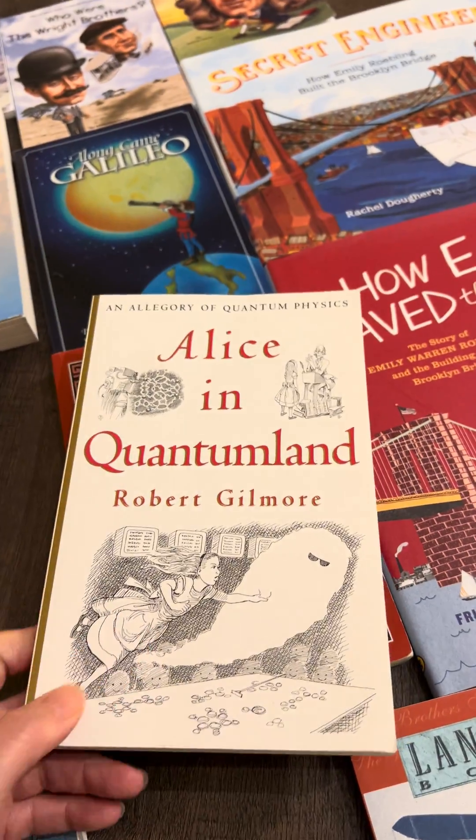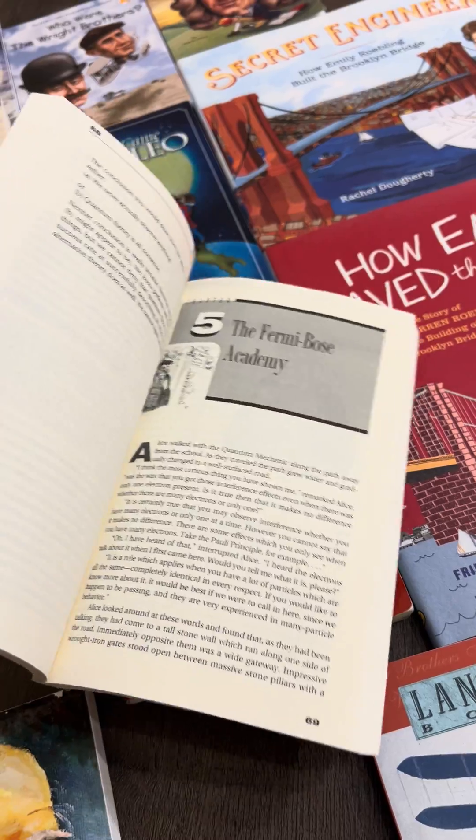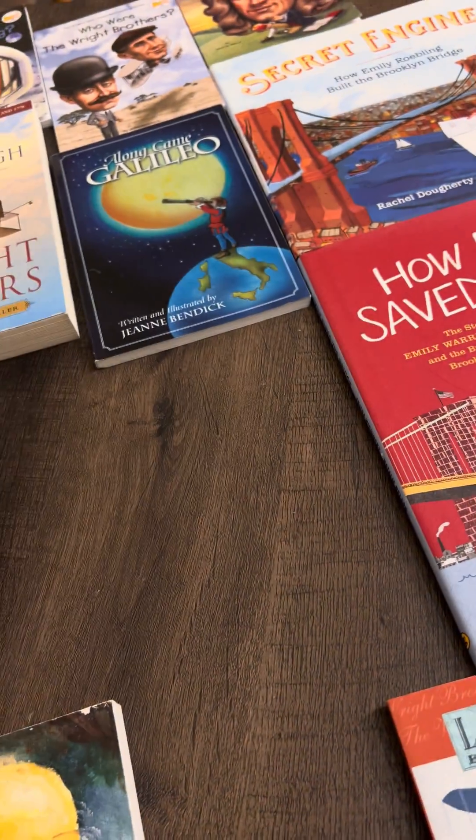This is a new book that I just picked up called Alice in Quantum Land, and we're going to be using it for our physics unit. I think this might be a really fun take on physics that could be used as a read-aloud or assigned reading.